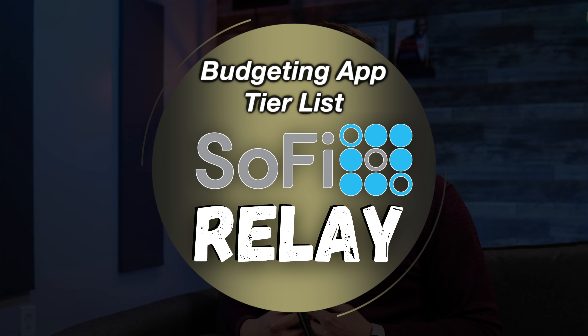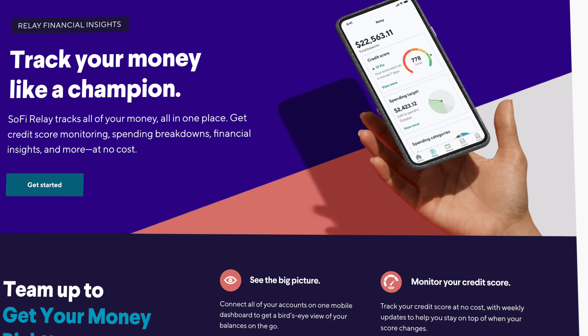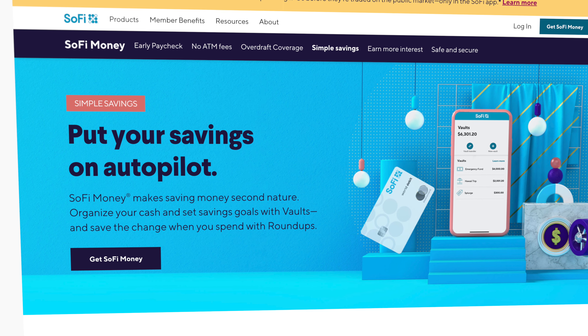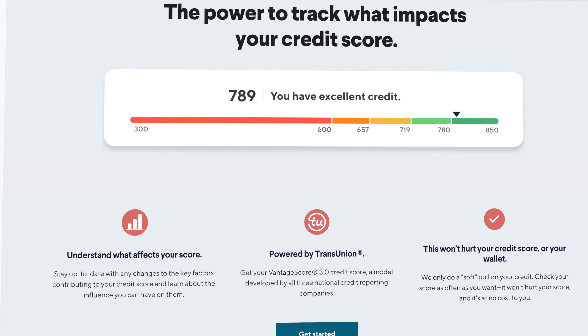Last but not least, coming in at number 15 — the budgeting platform and method that I use for my own budget — would be SoFi Relay. As I talked about earlier, in my opinion you want to keep your finances as simple as possible, and if your native bank account offers budgeting tools that allow you to budget in an effective way, then why complicate things by adding another additional account. SoFi Relay is the free budgeting extension to your free SoFi Money Accounts, and offers free credit monitoring, income and expense tracking, the ability to set spending requirements and targets, create savings vaults with your SoFi Money Accounts, and set financial goals while tracking your progress toward reaching them.